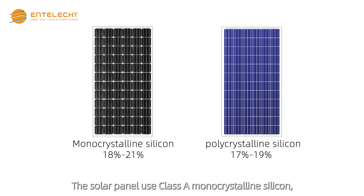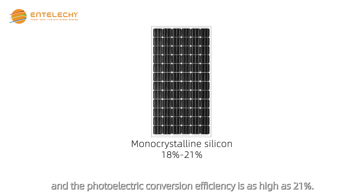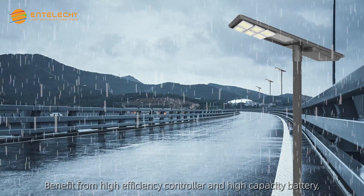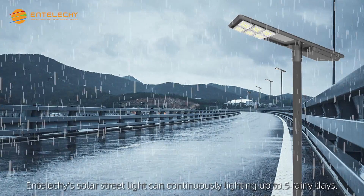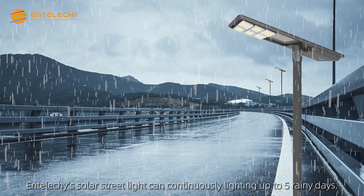The solar panel uses Class A mono-crystalline silicon, and the photoelectric conversion efficiency is as high as 21%. Benefiting from a high-efficiency controller and high-capacity battery, Enteliche's solar street light can continuously light up to five rainy days.